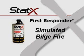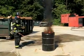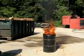The STAT-X first responder is an effective tool for a wide variety of marine applications. The following test demonstrates its ability to extinguish a class B fire, even when submerged underwater.